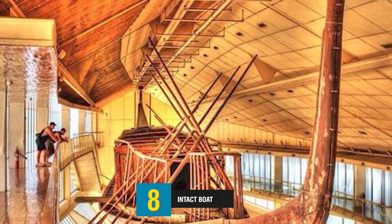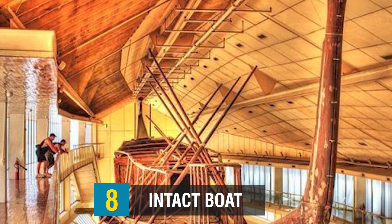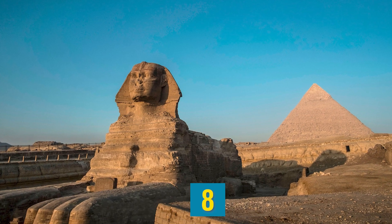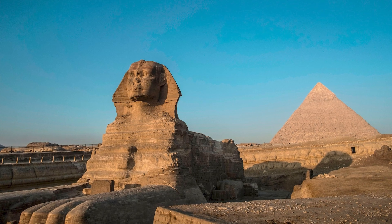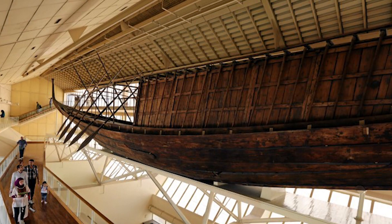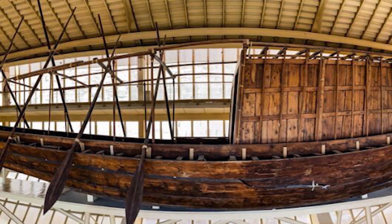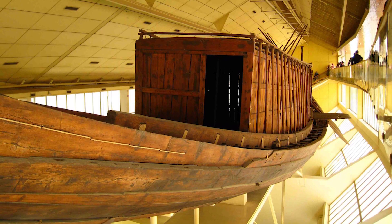Number 8: Intact Boat. Other wonders can be seen within the Giza Pyramid complex, which is situated outside of contemporary Cairo. One such wonder is the Sphinx, a colossal figure of a lion bearing the head of King Khafre. In 1954, investigators uncovered a fairly intact ship measuring about 140 feet long, lying in parts at the base of the Great Pyramid. It bears the inscription of the Pharaoh Khufu and was presumably interred with other funerary artifacts. It was subsequently unearthed and placed on exhibit at the specially built solar boat museum, located only a short distance from its discovery.